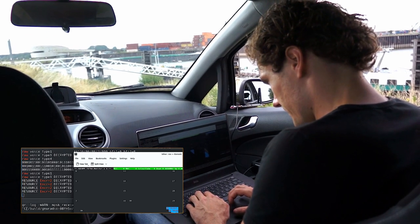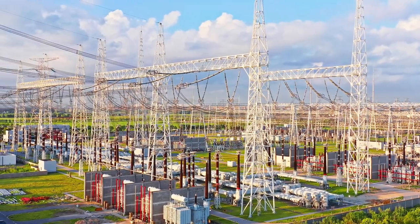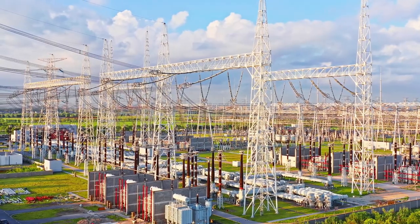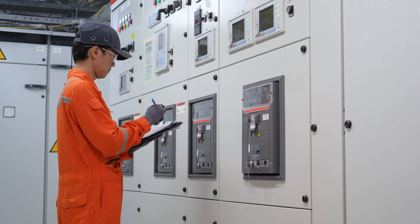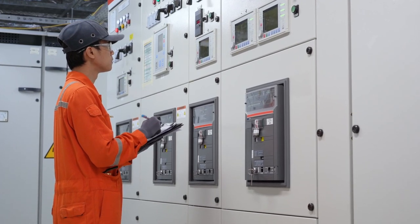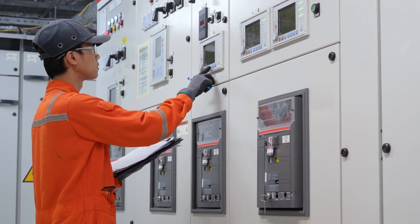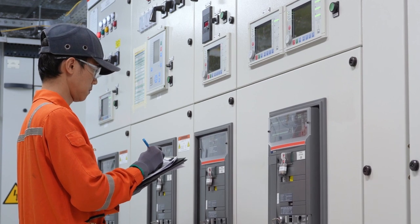In the case of SCADA telecontrol communications being carried over Tetra wide area networks, attackers could use this vulnerability to obtain direct access deep within the operational technology networks of critical infrastructure, allowing them to intercept and manipulate network traffic controlling equipment like switchgear, circuit breakers, and valves at electrical substations or oil and gas pipelines.